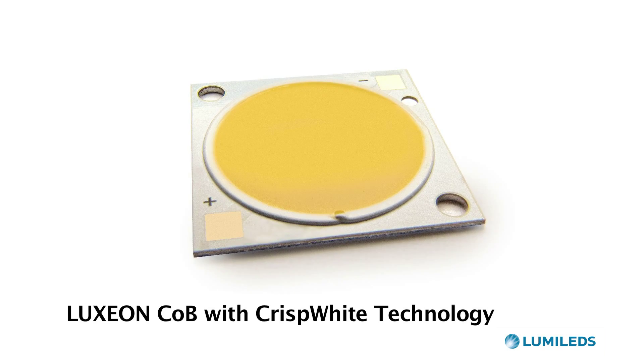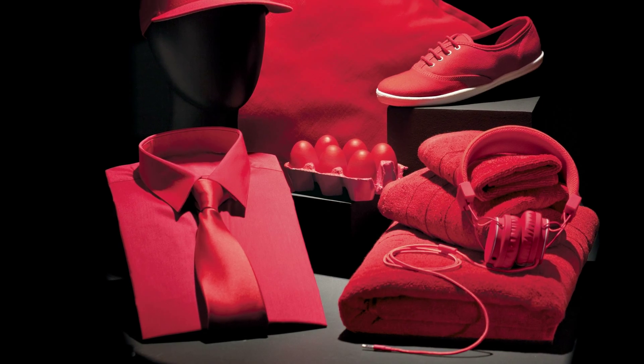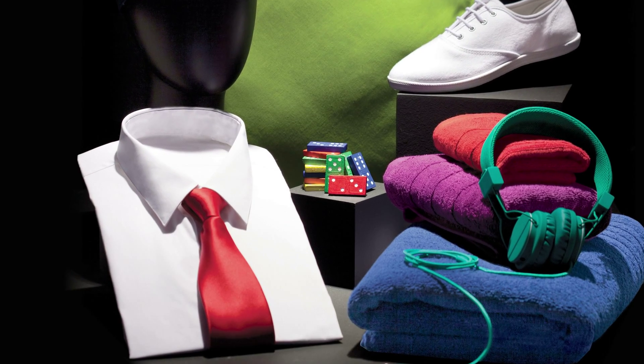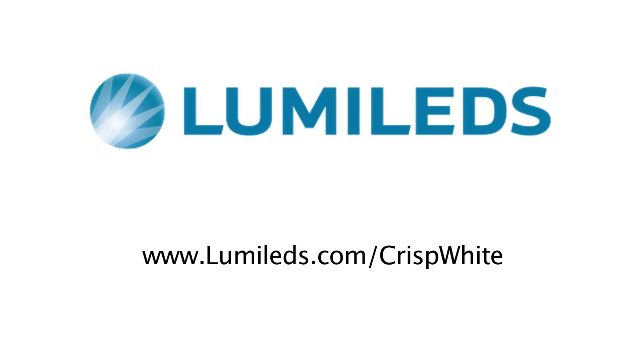Luxeon COB with crisp white technology creates the most impactful retail lighting ever available by revealing the richest whites, vibrant reds, and colors that pop. For more information, please go to lumileds.com/crisp-white.